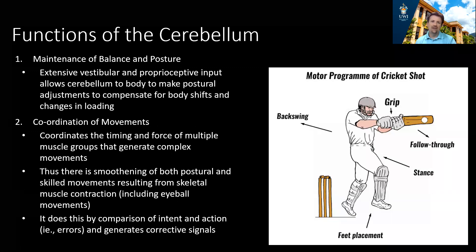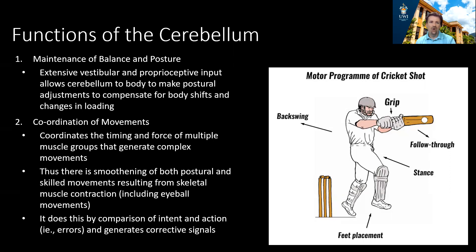The cerebellum helps with the maintenance of balance and posture and is very important for the coordination of movements. Consider a cricketer about to play a shot — the number of different movements required: foot placement, back swing, how to hold the bat, how to swing the arms. The cerebellum coordinates all of those movements, manages their timing, and ensures they are smooth and fluid. It also affects eyeball movements as the batsman tracks the ball from the bowler's hand onto the bat.